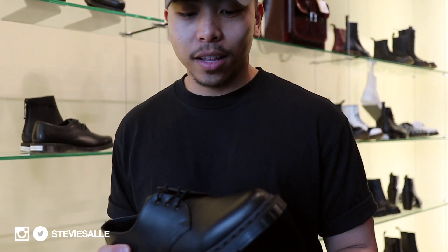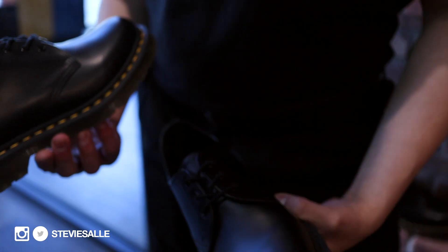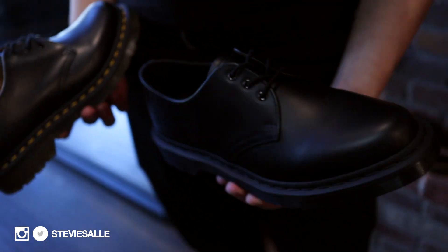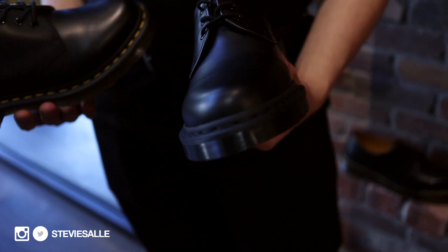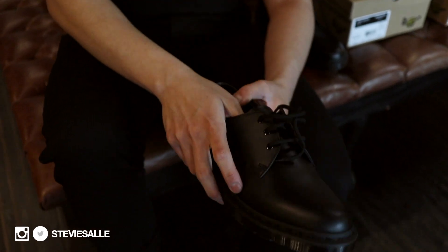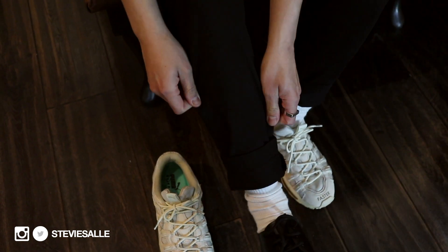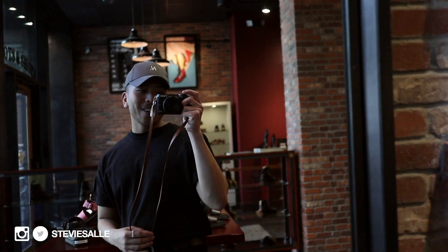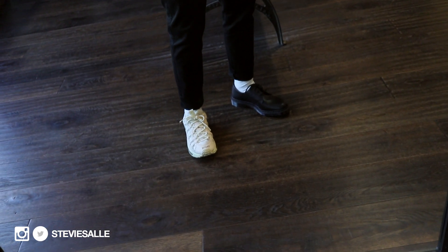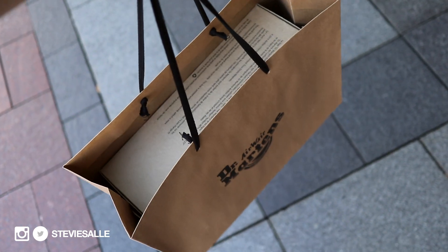Just pulled up to the Doc Martens store. I've been debating on getting these shoes for a minute. Last time I showed you guys it was one style, but a lot of you mentioned they offer a mono one, so this is the one I have in my hand right now. I asked for my size to try it on. It's just so different for me — you guys already know I'm always in sneakers. I went ahead and copped it, though I couldn't record inside. I ended up going with the classic one.